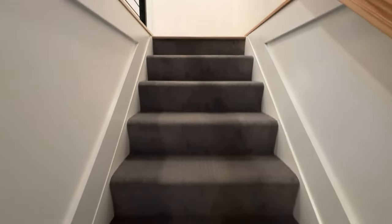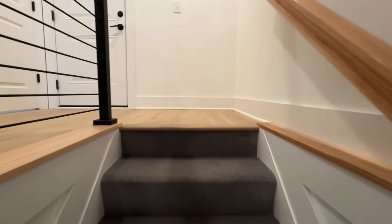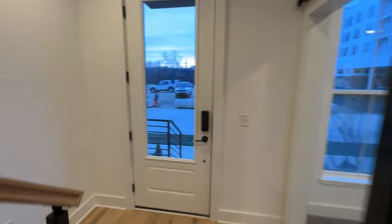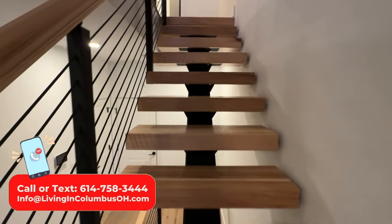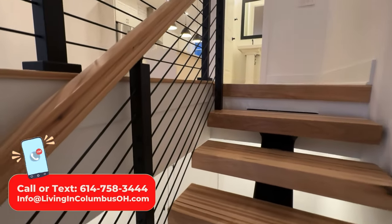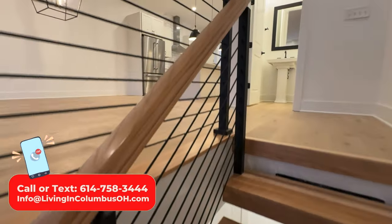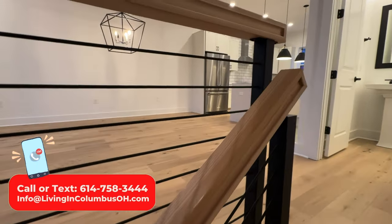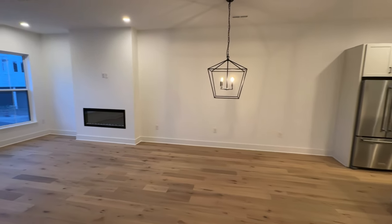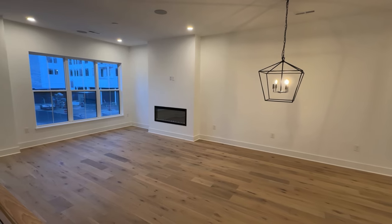Heading up to the second level, I love how they did the stair rail here — it's really nice. Check out this beautiful main living space in this home — a great big area for your dining room table and the kitchen coming up. You have a beautiful fireplace and, again, nice high ceilings — seems like 10-foot ceilings in here.